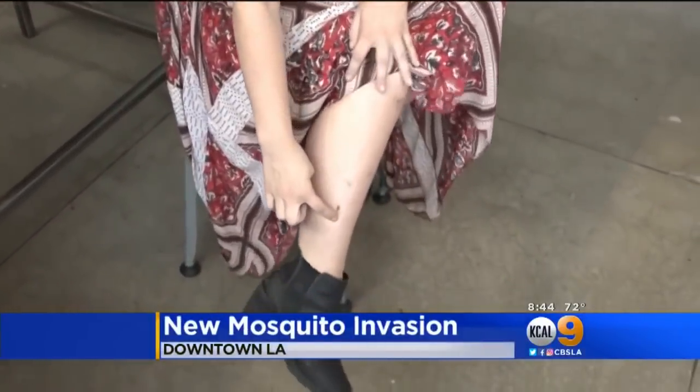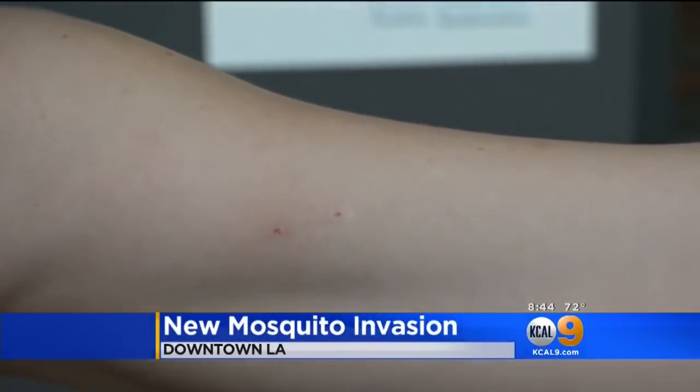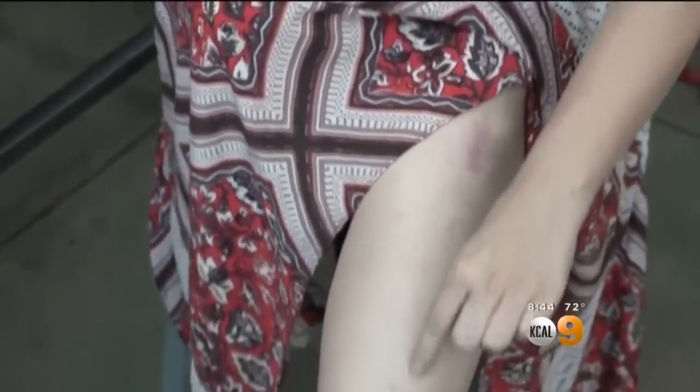Jackie Jacoby shows a mosquito bite on her arm, saying she ended up with tons of bites all over her body. She got them at a recent outdoor party in Los Feliz. She says she never had a bite problem here before, and this year it's been like explosive.